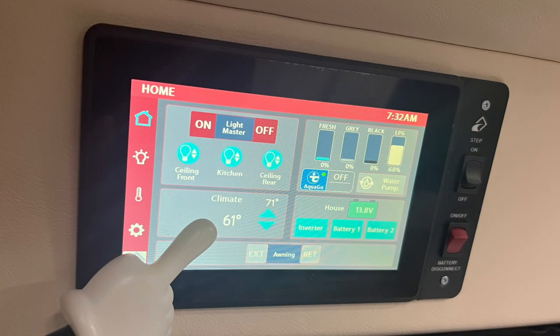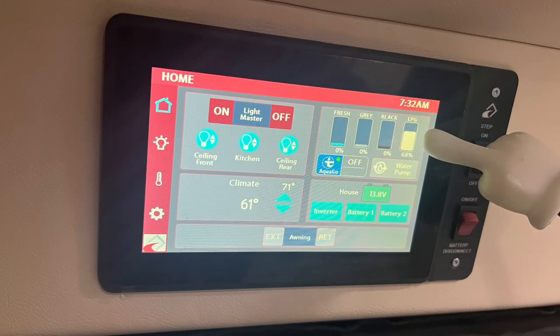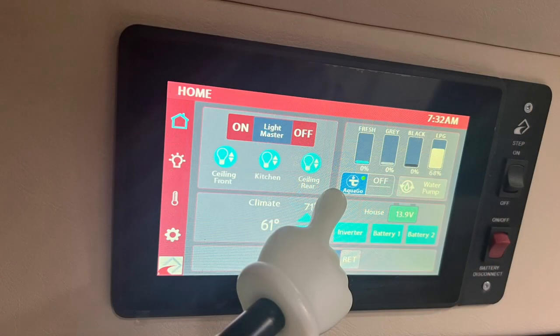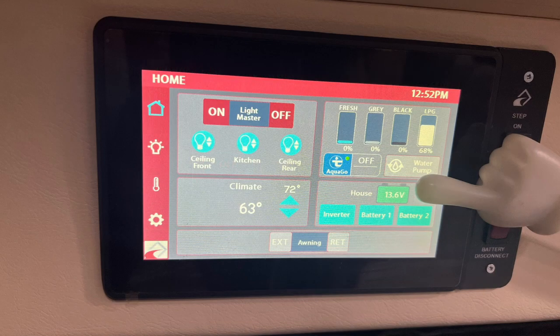The climate tab shows the current temperature and the temperature you have the thermostat set to, either on the air conditioner or furnace. The power awning is extended and retracted here, as is the forward-facing sofa on Roadtreks with that option. The tank levels are in the upper right of the home menu, and the water pump that pumps the water from the onboard fresh water tank is activated here. The Truma AquaGo water heater is controlled here — touch the AquaGo button to open the water heater menu and select the water heater mode.